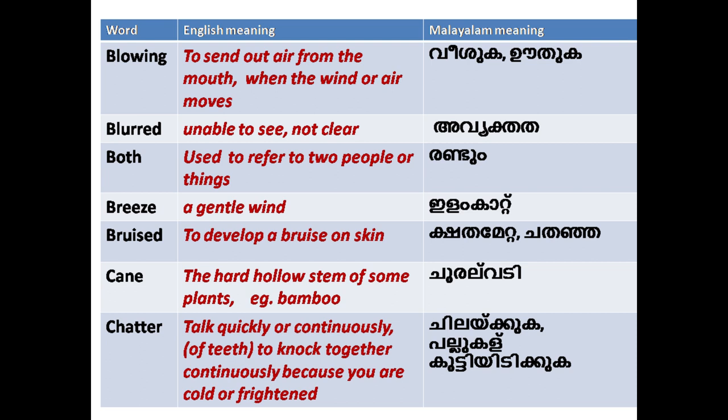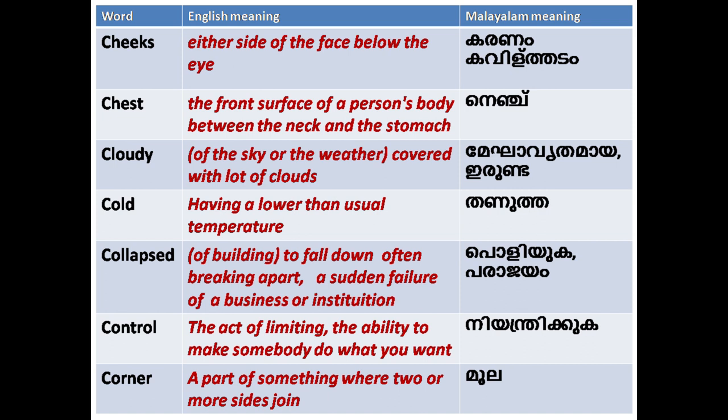'Chatter': to talk quickly or continuously; also, of teeth, to knock together continuously because you are cold or frightened. 'Cheeks': either side of the face below the eye.